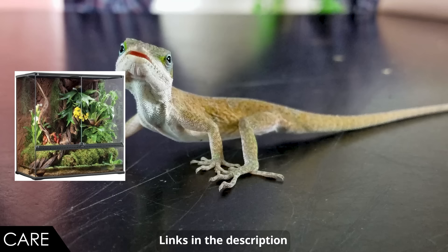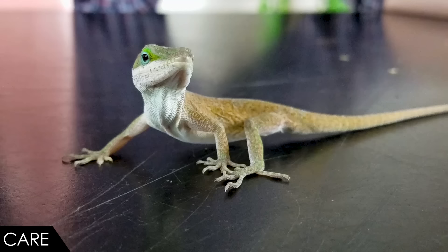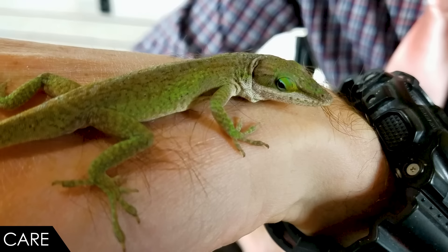The enclosure for these guys should be a tropical, bioactive setup — a lot like one we've built before, though that one was too small. People don't want to provide a $250 enclosure for a five-dollar lizard, but that is what these guys need. It needs good ventilation, but you also need humidity to stay up, so how much ventilation depends on where you live — at least a screen lid, or in some places a full screen enclosure.